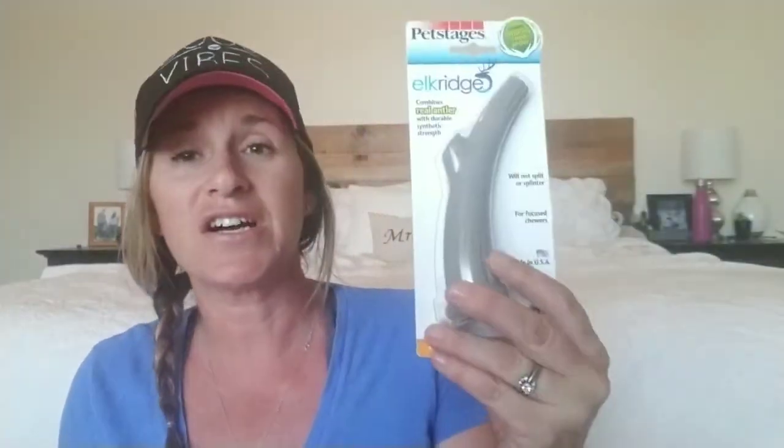Our dogs love these bones, and they usually cost quite a bit even at Walmart. These combine real antler with a durable synthetic material — they will not split or splinter. Our dogs will gnaw them down to almost nothing, and once they get too small I throw them away. We picked up one larger one for our foster dogs since they're bigger, and then all the small ones they had — three of them — for our puppies that are a little over a year old. The small ones are only $2.99 and the large one is $4.99.